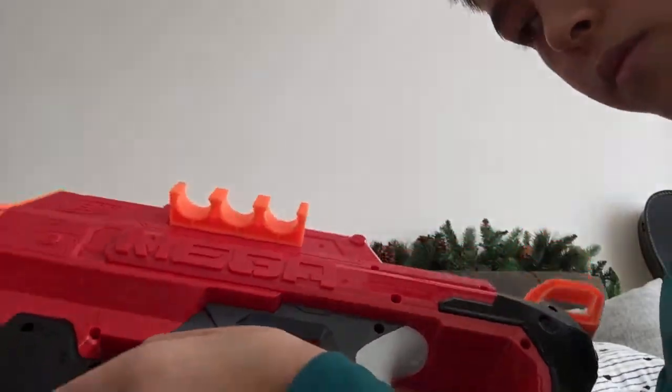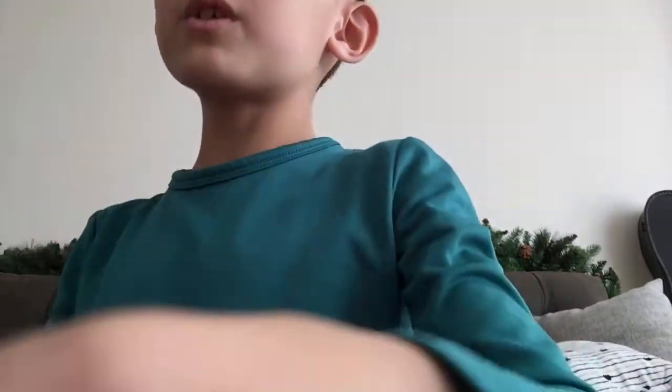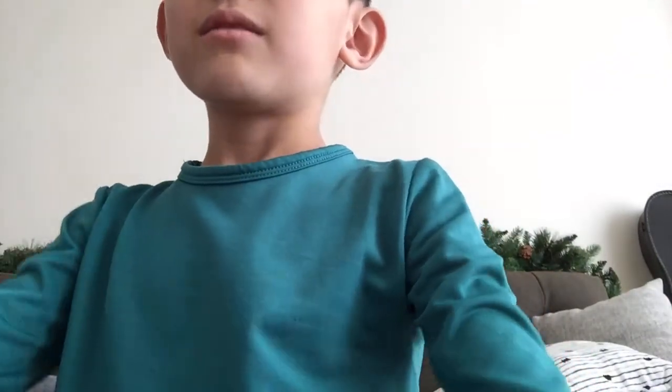Did the Nerf Mega blue. Okay, that is it. Right now. Subscribe to our channel. If you look at her, it's time to subscribe.